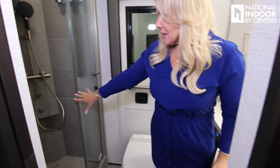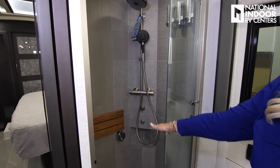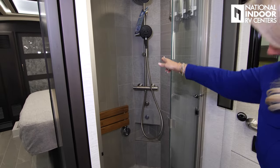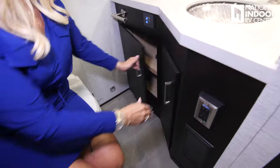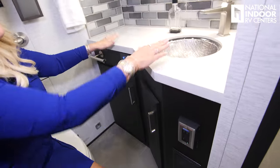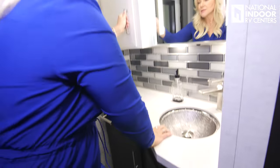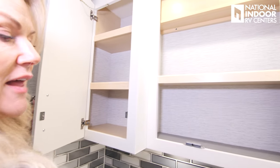Then we come into our midship bath — single bath here with a nice, big shower, beautiful tile, great residential faucets, fixed and handheld. We've got our porcelain toilet with push-button controls. Check out the storage, one vanity outlet, sink, counter space, more storage, and of course more storage behind that lit mirror. I love the lit mirror — it's really nice when you're doing your makeup. More control panels throughout the coach.